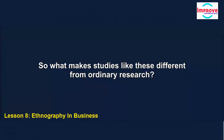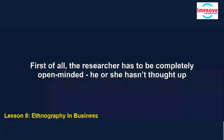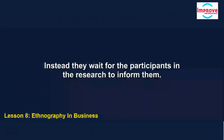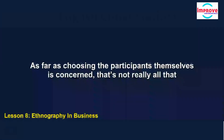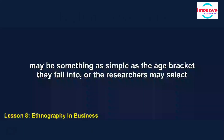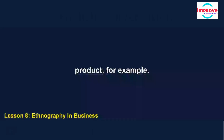What makes studies like these different from ordinary research? First of all, the researcher has to be completely open-minded. He or she hasn't thought up a hypothesis to be tested, as is the case in other types of research. Instead, they wait for the participants to inform them. As for choosing the participants themselves, that's not really all that different from ordinary research. The criteria may be something as simple as the age bracket they fall into, their income, or researchers might try to find a set of people who all use a particular product.